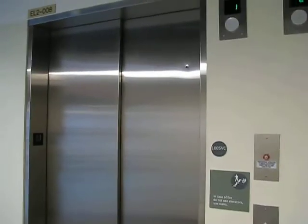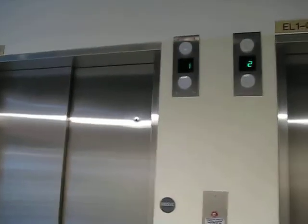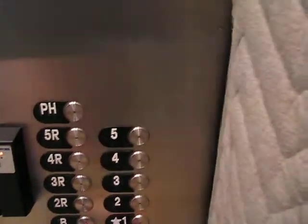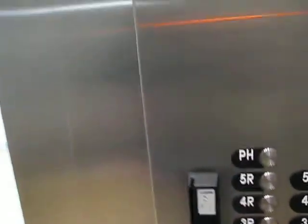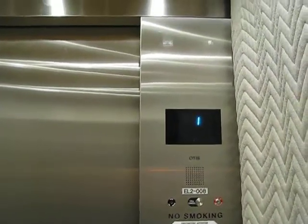Here we are at the elevators at the BME, or Gergen Hall Biomedical Engineering Building, at the U of R. Let's go down. You guys will have to tell me — I do believe this is a Gen 2, obviously made by Otis. This is a building that's only a couple years old.